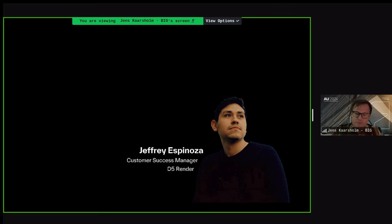Jeffrey was brought in very last minute — as was I — because a colleague of mine was supposed to do this talk. I managed to get Jeffrey in to help with some live demoing that he will show later. So thank you, Jeff, for jumping in last minute.